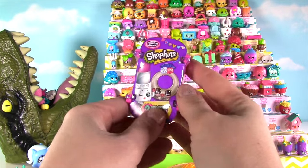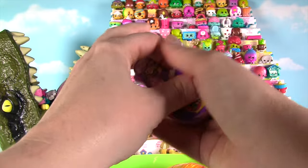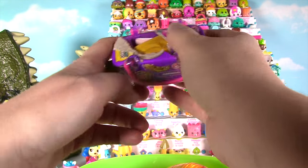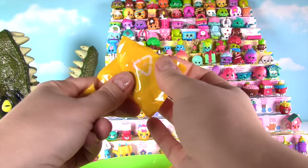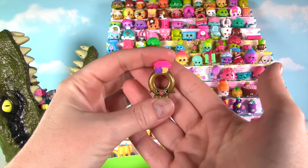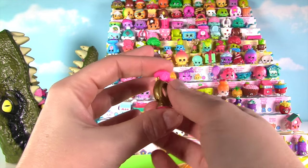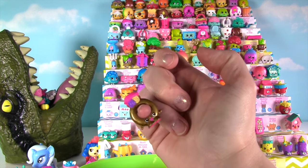Let's take a look in our fashion spree basket! Now we had an ultra rare in our food fair — can we find an ultra rare fashion spree? It's Ring-a-ling in gold! This one is so super cool! Look at the pink gemstone and the little flowers here — this one's super awesome! And it makes a mighty fine ring!